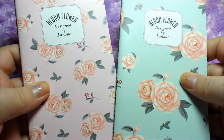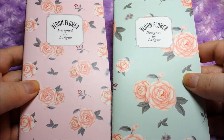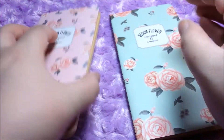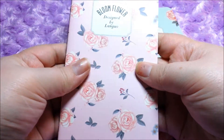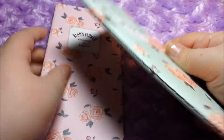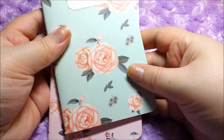Next are these really cute pastel flower little notebooks. They're just blank on the inside and you can write down little ideas or any notes that you might have. These are really cute and really well made — it looks like somebody handmade these. Super cute.